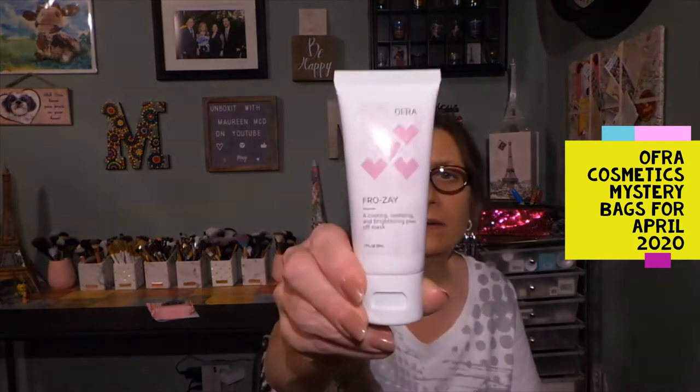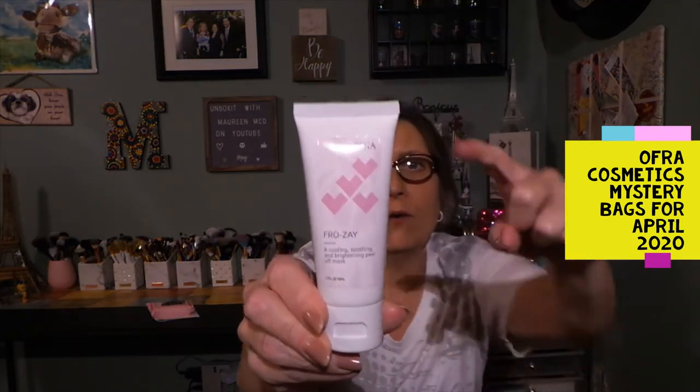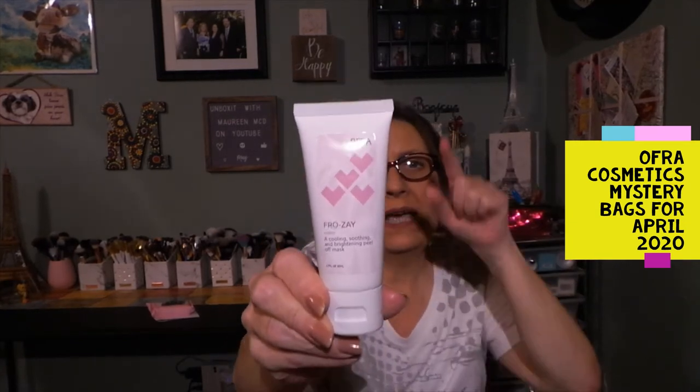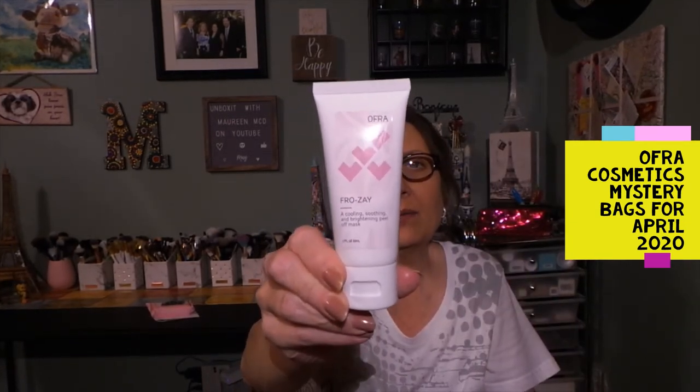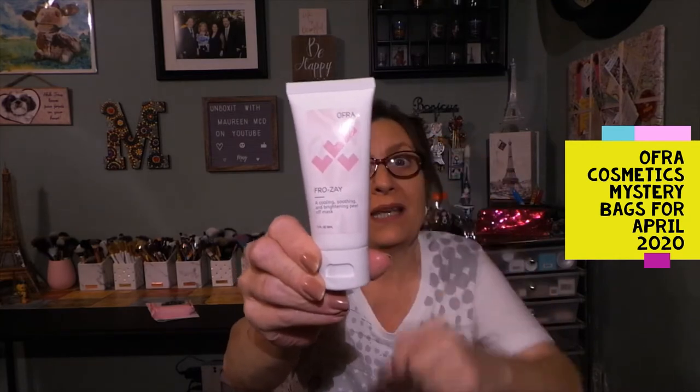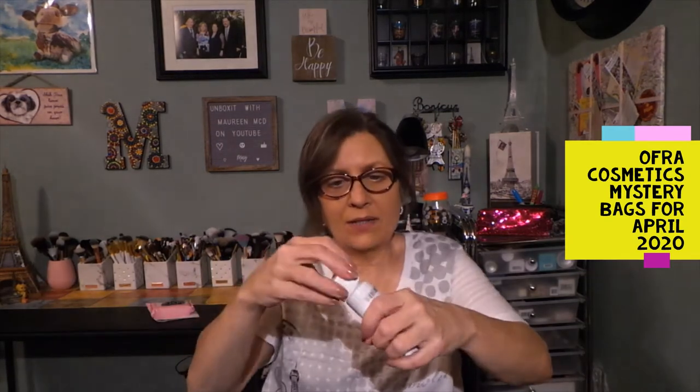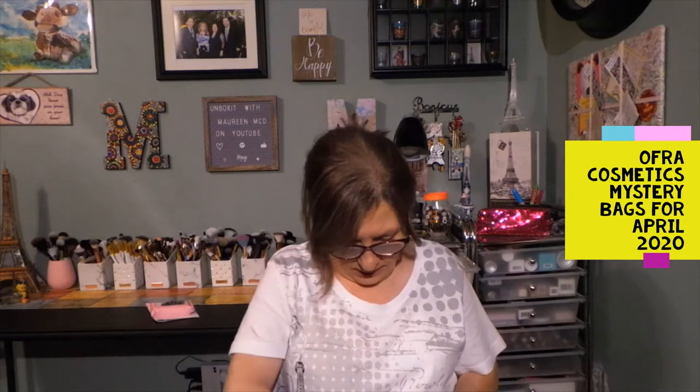Then the next one is Frosé — this is a cooling, soothing, and brightening peel-off mask, 1.7 fluid ounces. Once again, full to the extreme top and full to the bottom. I like having the upright light behind my camera because you can see it's full. This probably has a safety seal too — yes — which is nice because air is the enemy to skincare. I'm not always a fan of the peel-off mask, but I'm excited to try the OFRA skincare.